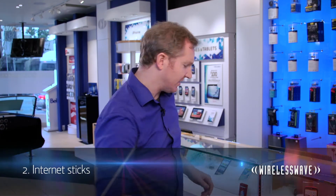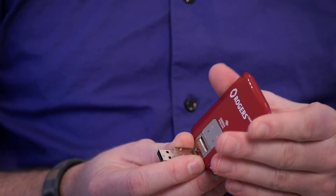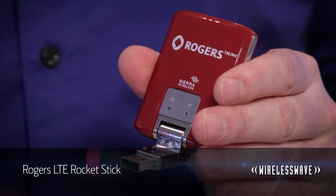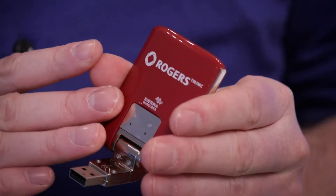Next up, we've got internet sticks. These are used almost exclusively with laptops. They have a high-speed cellular radio inside them, letting you tap into your carrier's network on the go. Unless your carrier offers a unified number service like Rogers OneNumber, you won't be able to talk or text with this plan, but you can use services like Google Voice and Skype through the data connection. This one right here is a Rogers LTE rocket stick — it connects up to the LTE network and even has space for up to 32 gigabytes of memory onboard, so you can use it for shuttling your files around.